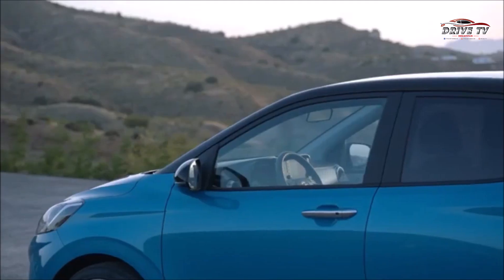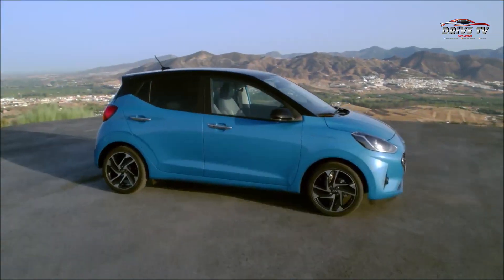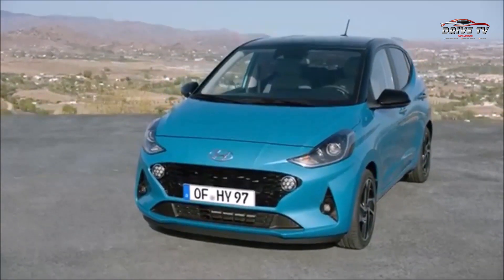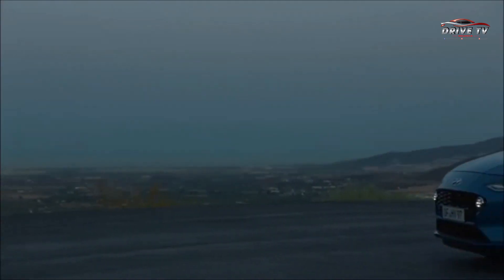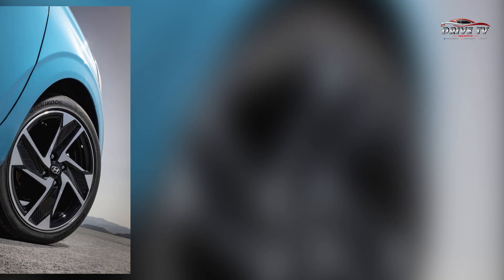Phần đuôi của Hyundai i10 2020 hạ thấp 20mm và tăng chiều rộng thêm 20mm. Sự điều chỉnh về kích thước này đã mang đến cho mẫu hatchback nhỏ gọn của Hyundai một diện mạo mới cơ bắp hơn, bắt mắt hơn. Ngoài ra, Hyundai i10 còn được trang bị thêm tùy chọn bộ la-zăng hợp kim 16 inch với thiết kế mới ấn tượng.